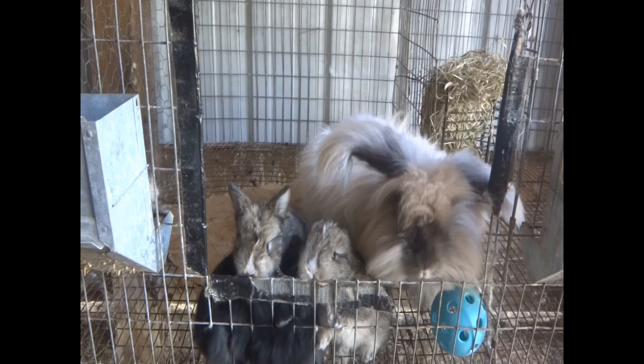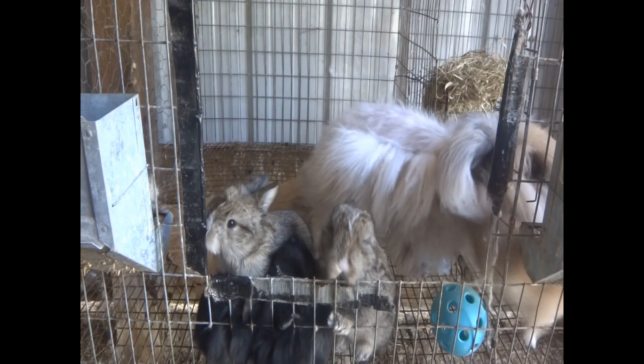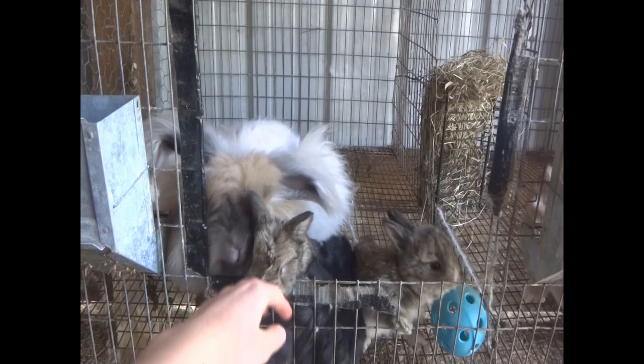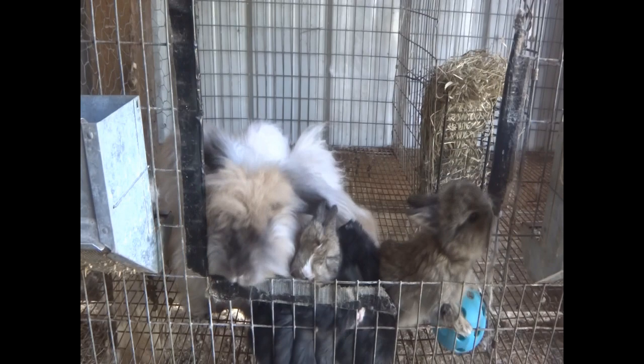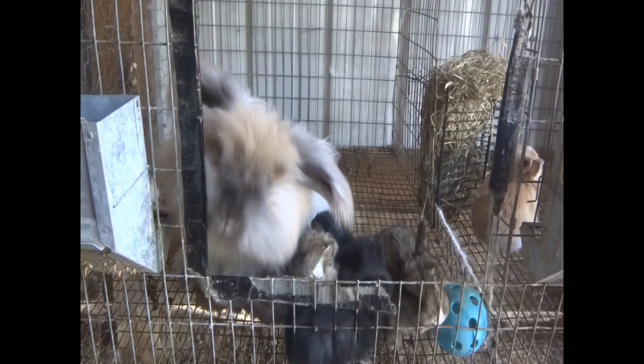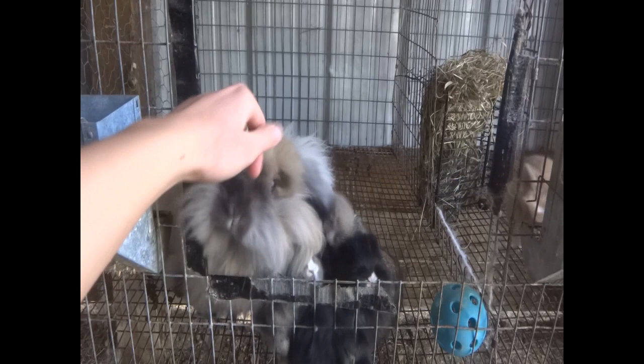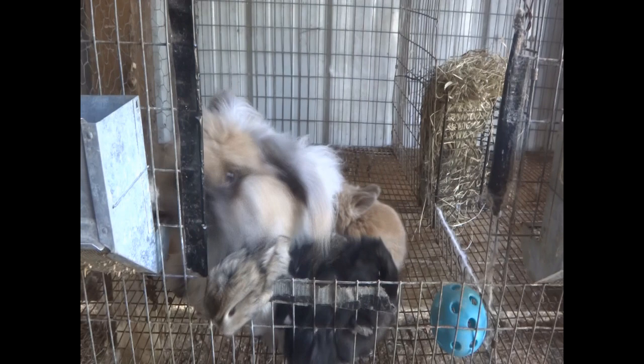I did that to all of the babies, and then I sprayed neem oil all over their cage. Neem oil is supposed to be a good thing to kill mites as well, but you can't spray neem oil on the rabbits because that's not very good for them. That is what I did 10 days ago — that's to kill all of the adult mites. But the eggs don't get affected by the DE, so you have to do it 10 days later to kill all the eggs once they start hatching. I have done this in the past for rabbits who had mites and it worked well.